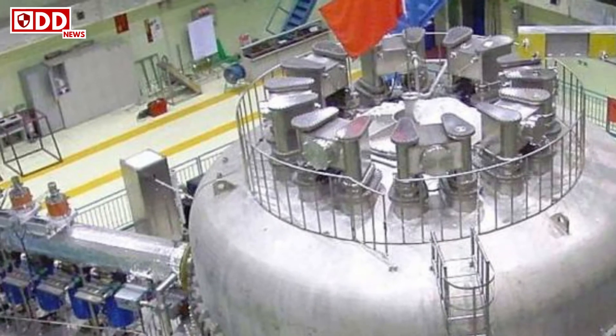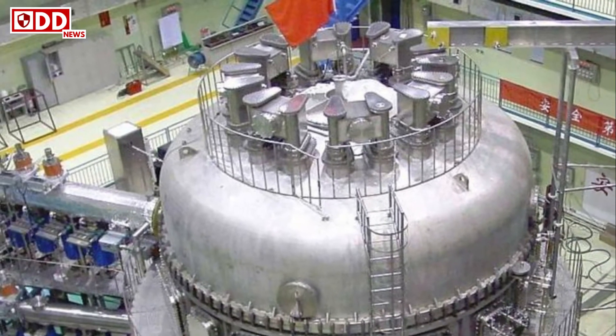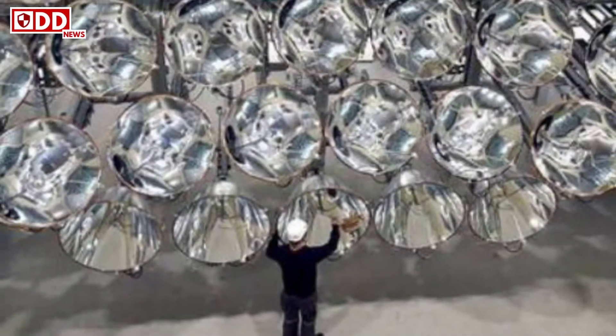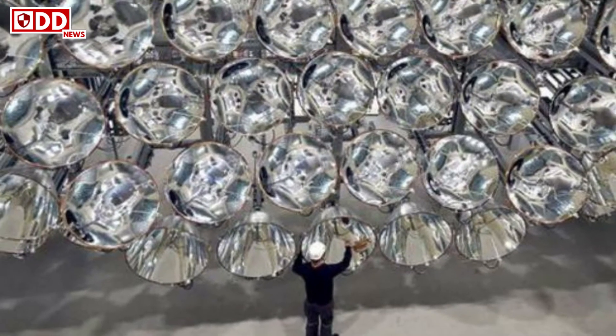Unlike fission, fusion emits no greenhouse gases and carries less risk of accidents or the theft of atomic material. But achieving fusion is both extremely difficult and prohibitively expensive, with the total cost of ITER estimated at $22 billion.